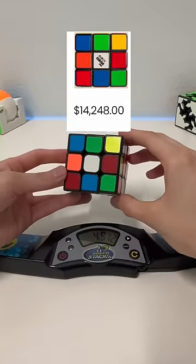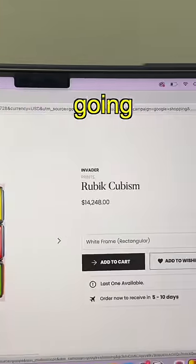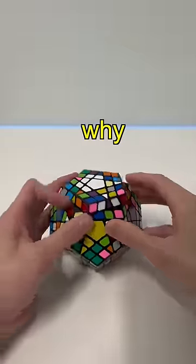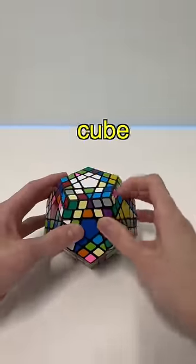This is a $14,000 Rubik's cube. Well, not the one I'm holding, but this printed picture on Hype Museum is going for a lot. You might be wondering why it's so much. It's signed by this artist named Invader. That's it — it's just a picture of a cube printed.